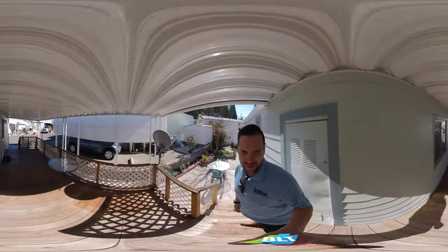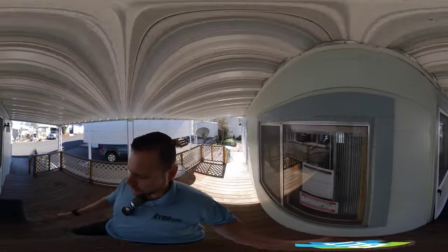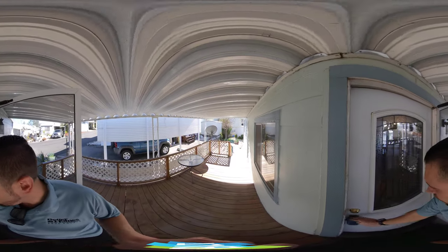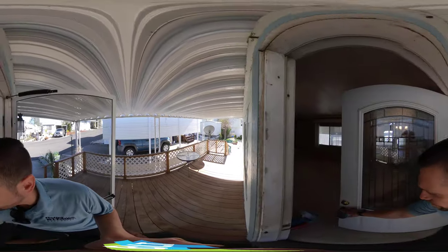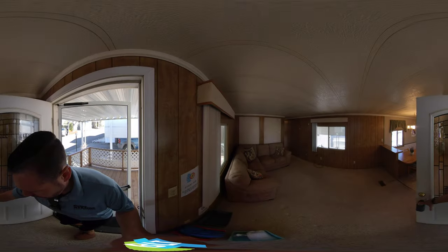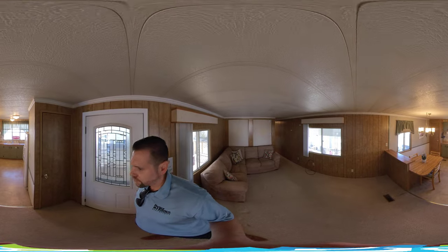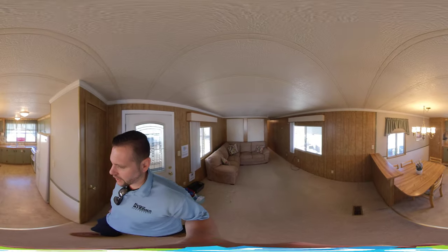We're going to go into the front door of the house now. This home is just under 750 square feet — one bedroom, one bath. It is very clean and move-in ready. As we come in, we come into the living-dining combo.